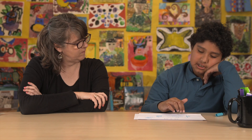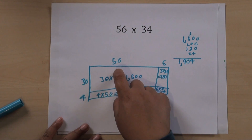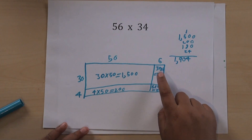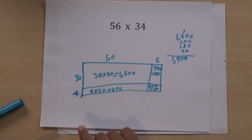Fifty-six just like that is too hard, so I did thirty times fifty first, and then four times six, and then thirty times six, and then four times fifty.